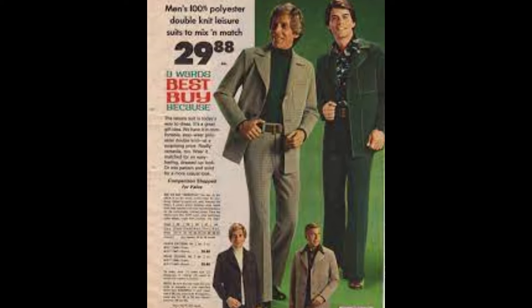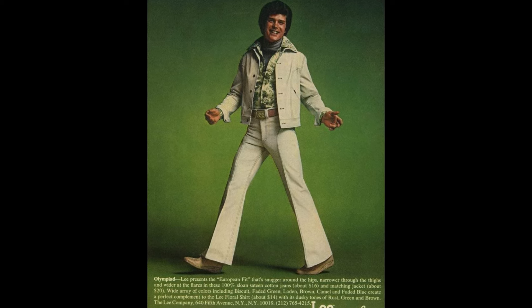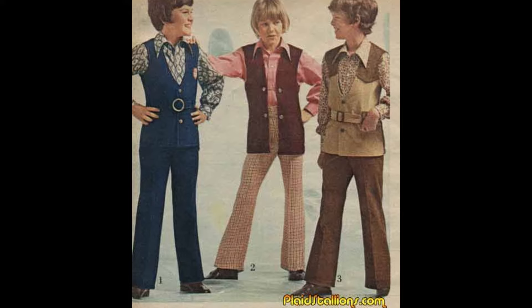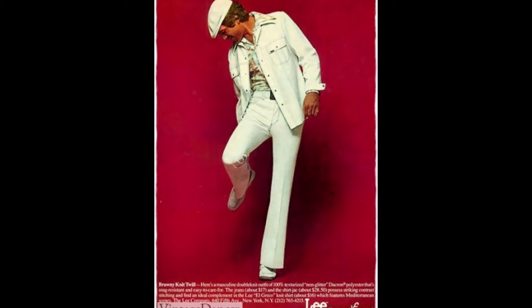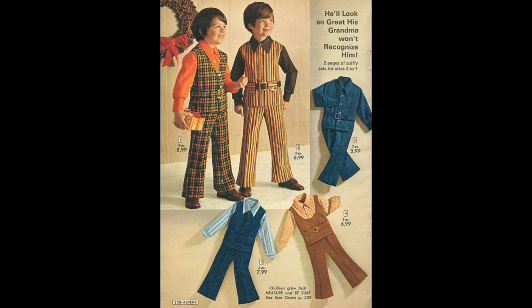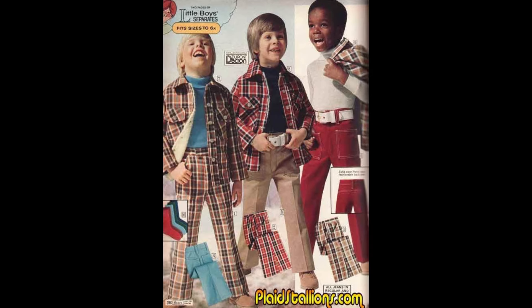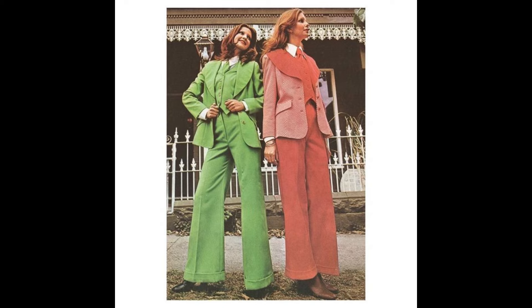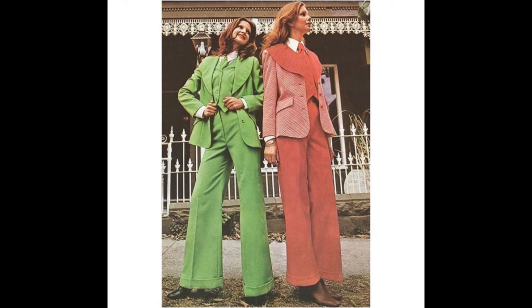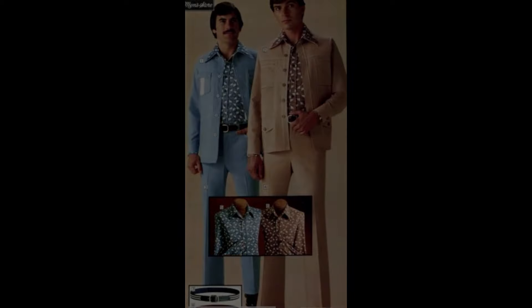The polyester fabrication meant that they could be easily washed and were virtually wrinkle-free. Unfortunately, rather than becoming a true statement of easy style and a devil-may-care attitude, the Leisure Suit came to symbolize a certain level of laziness in regards to one's own appearance and habits. By the early 80s, the suits had fallen largely out of fashion, and some clubs and restaurants were actually banning customers who wore them from entering their establishments.